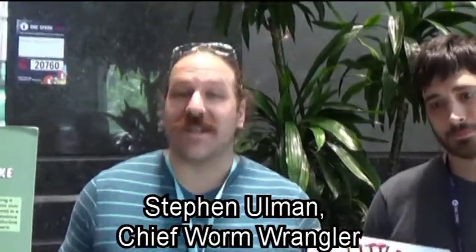Well, after the OneSpark campaign, we'll have 10 tons. Excellent. As Chief Worm Wrangler, I am tasked with getting material to the worms, processing it, and feeding them. They're voracious eaters — worms can eat half their body weight a day. So if you have a pound of worms, that's a half pound of food right there.